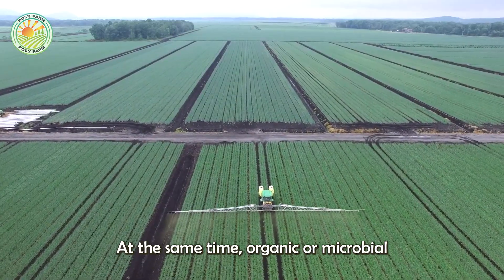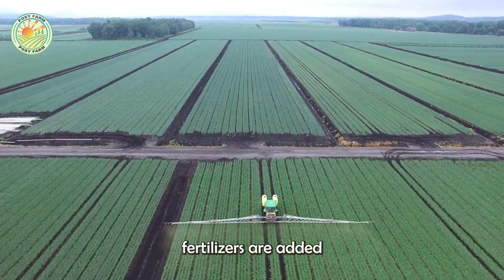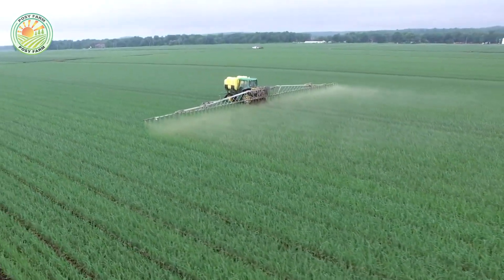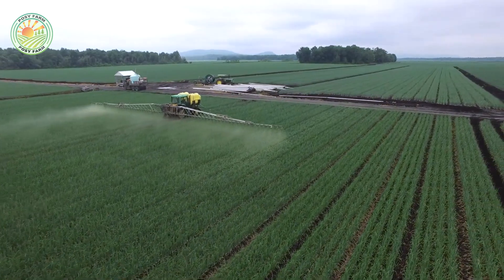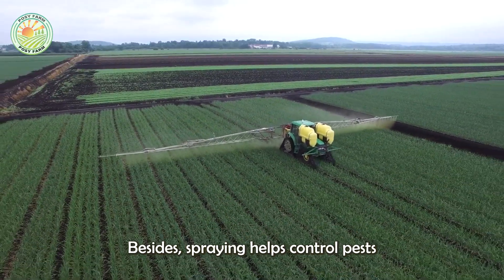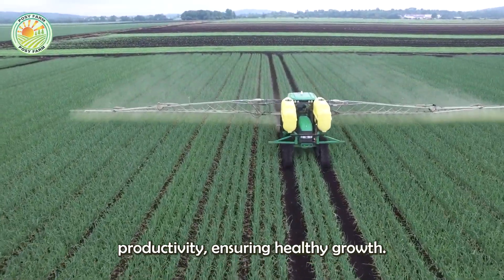At the same time, organic or microbial fertilizers are added periodically to provide nutrients to help plants stay healthy. Besides, spraying helps control pests and protect crop productivity, ensuring healthy growth.